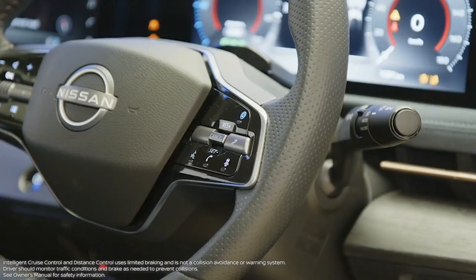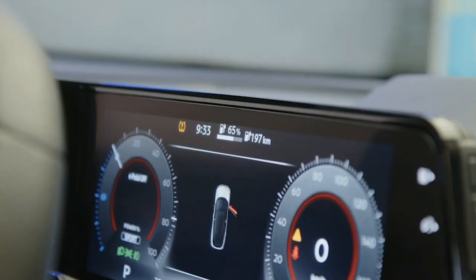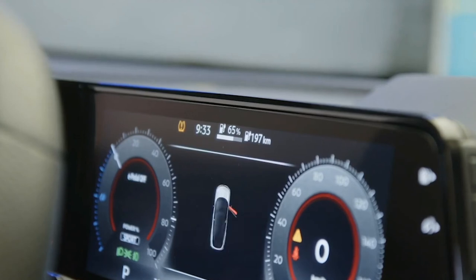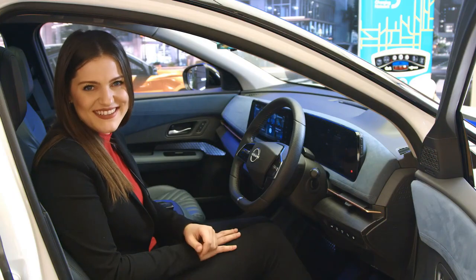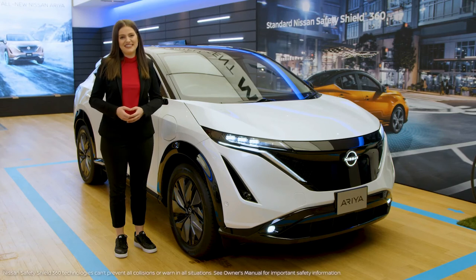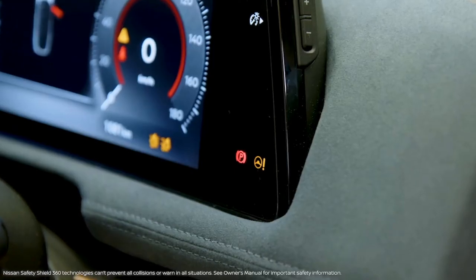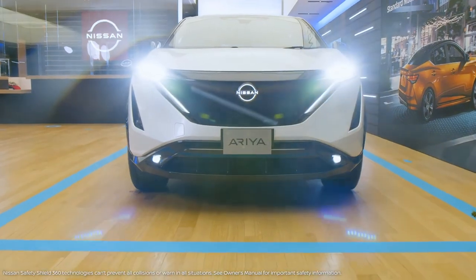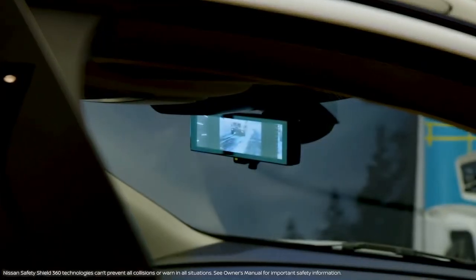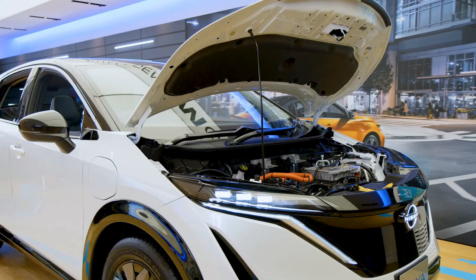Assisting you on the road is Intelligent Cruise Control with Distance Control. The colored heads-up display allows the driver to keep their eyes focused on the road while still receiving much-needed information. For the best in safety and security, you can count on Nissan Safety Shield 360 and many driver-assisted technologies, including Intelligent Forward Collision Warning, Emergency Braking with Pedestrian Detection, High Beam Assist, Lane Departure Warning with Intelligent Intervention, Blind Spot Warning with Intelligent Intervention, and Rear Cross Traffic Alert.